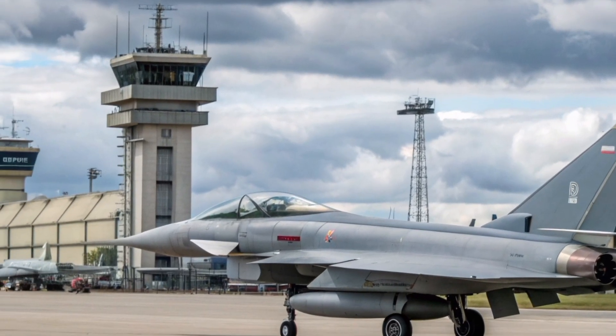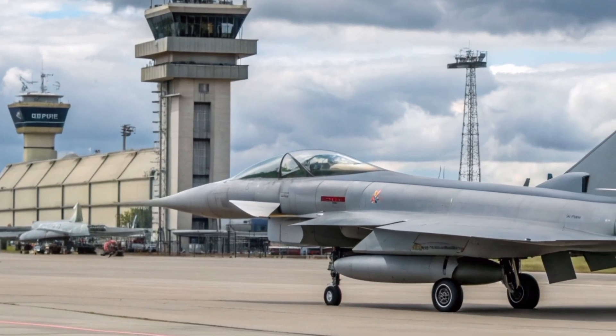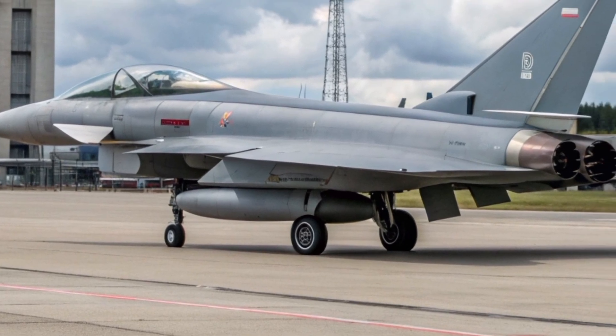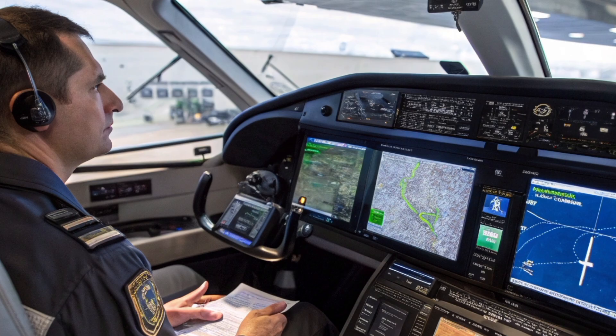In this networked battlespace, the Typhoon acts as a weapons truck and interceptor, while the F-35 acts as a sensor node. This synergy is what gives the RAF its modern edge.